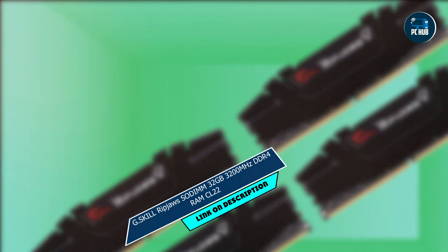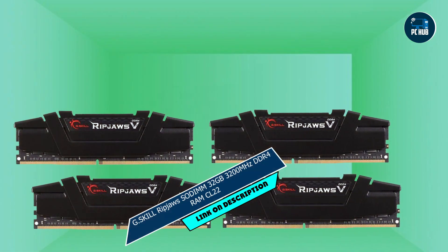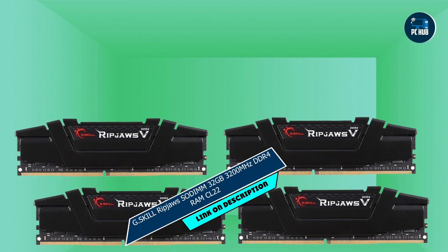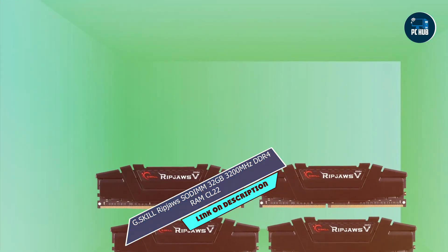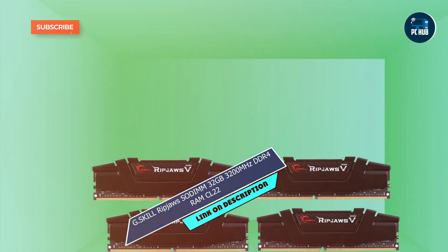And there you have it, folks — our roundup of the top 5 laptop RAM kits on the market today. Whether you're a gamer, a content creator, or a multitasking professional, there's a RAM kit on this list to suit your needs. So go ahead, upgrade your laptop's performance and take your computing experience to the next level.